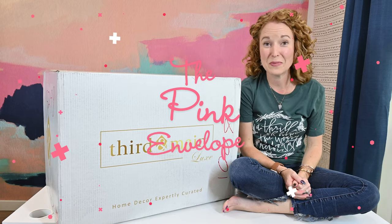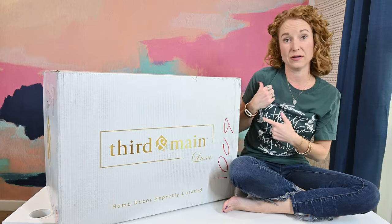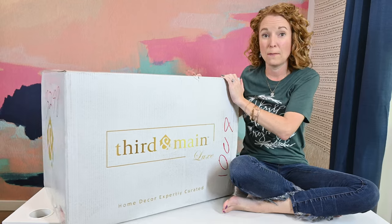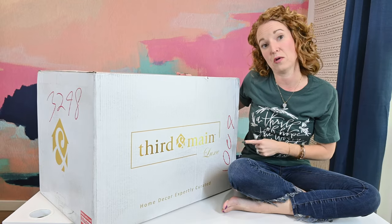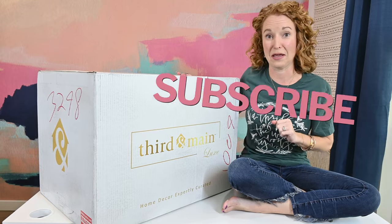Hey y'all, welcome back to the Pink Envelope. I was back there in my chair and you absolutely couldn't see me because this 35-pound box filled with Third and Main Luxe Winter is bigger than I am.